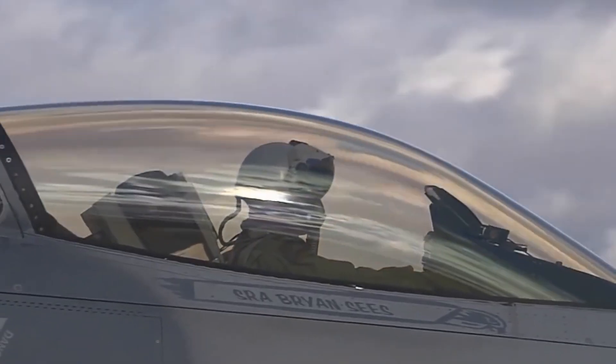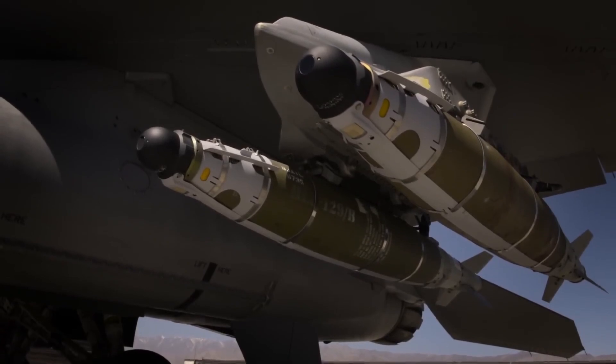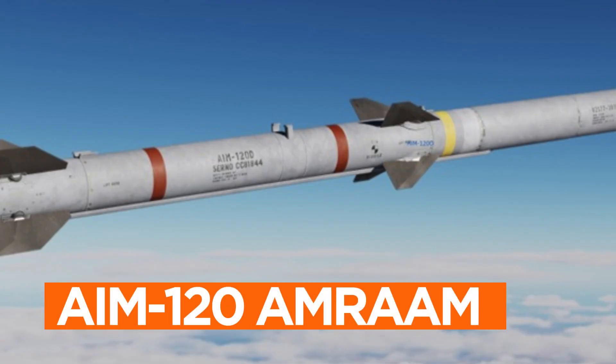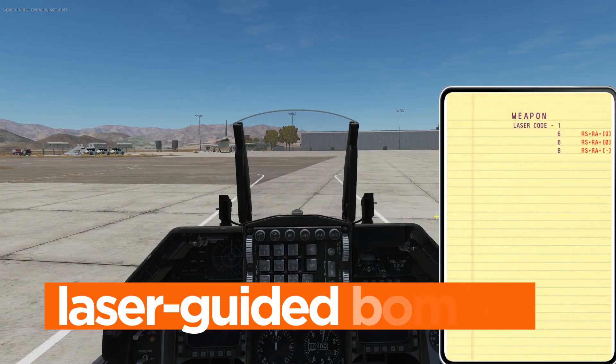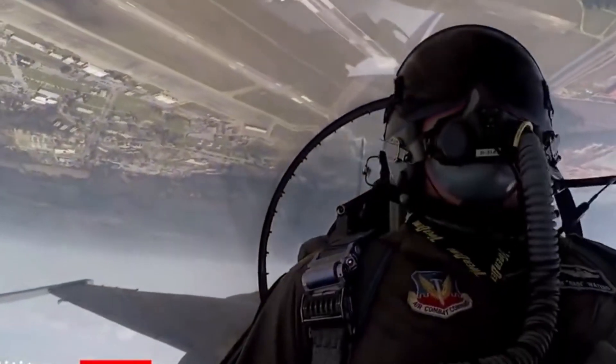The F-16 fighter's reputation as a lethal arsenal of destruction is well earned. This multirole aircraft can carry an extensive array of weaponry, ranging from air-to-air missiles like the AIM-120 AMRAAM to air-to-ground munitions such as laser-guided bombs and cluster munitions, with the ability to adapt its payload to diverse mission profiles.